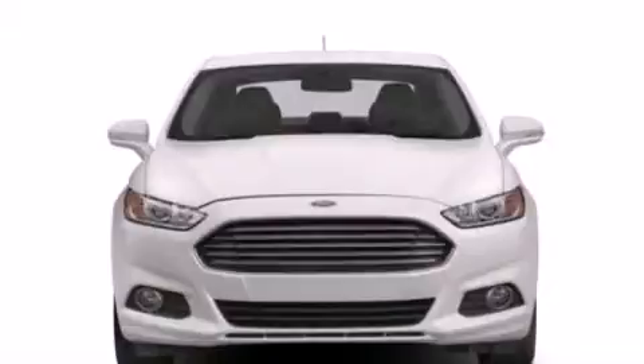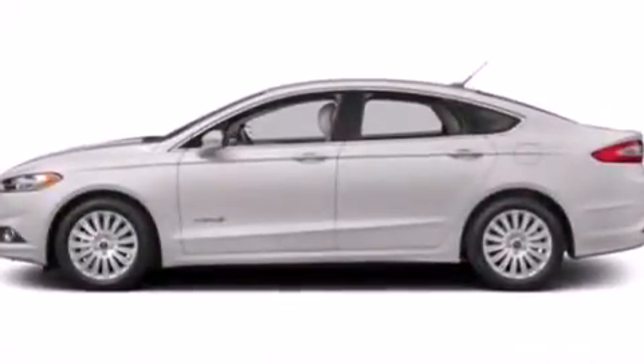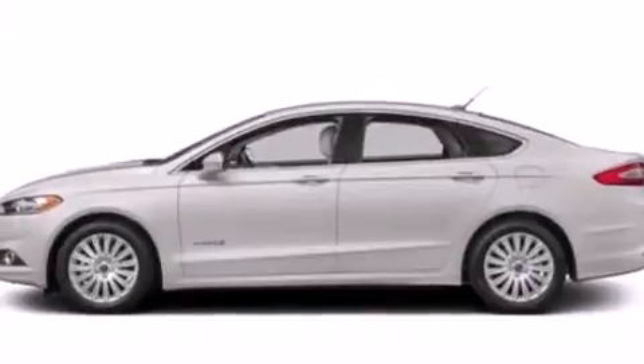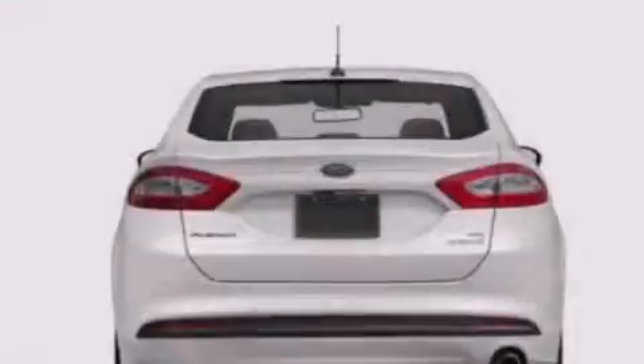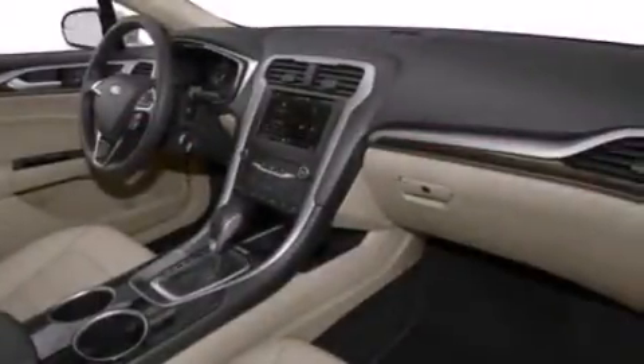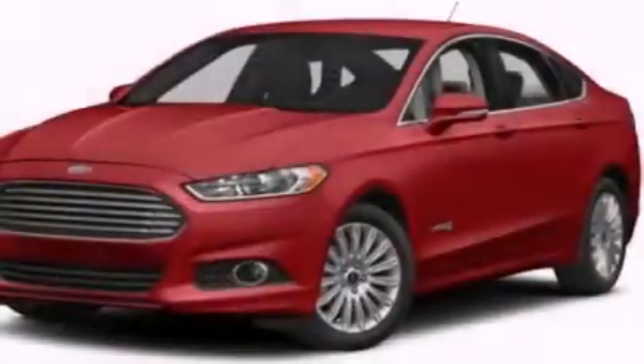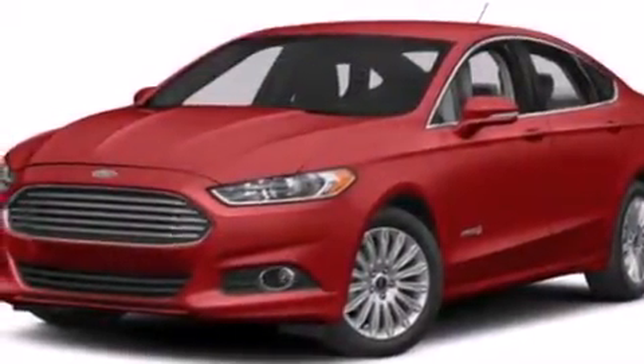The following features are also included: air conditioning, a pass-through rear seat, a rear window defroster, an illuminated driver's side vanity mirror, front multi-stage airbags, rear seat childproof door locks, the Secura-Lock anti-theft system, four-wheel disc brakes with ABS, solar tinted glass, and an auxiliary power outlet.